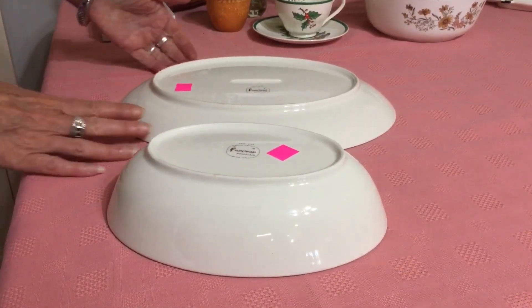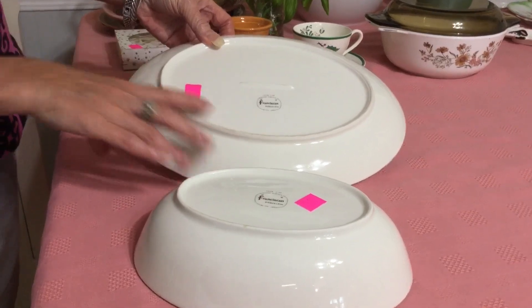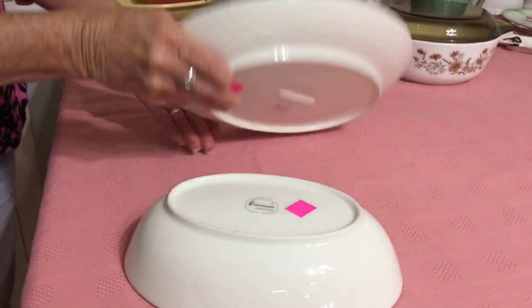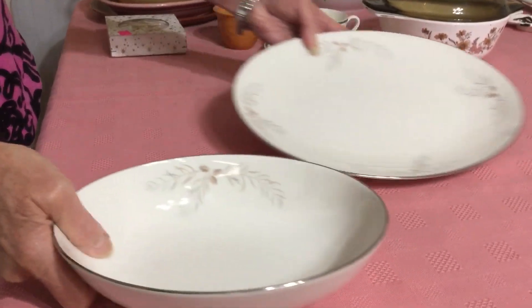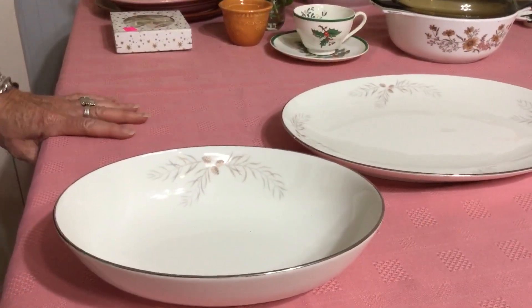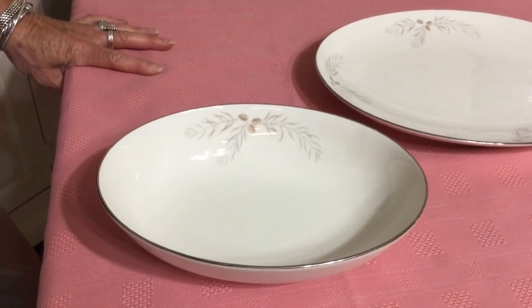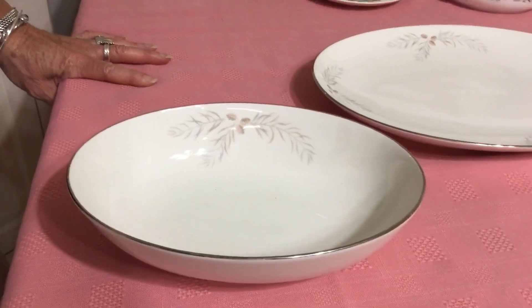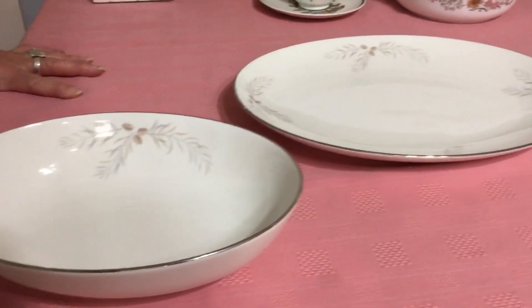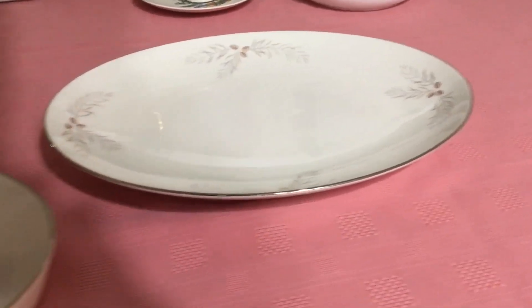I found these at the Enjoy thrift store — two really pretty pieces of Franciscan porcelain. The pattern is Snow Pine, produced in 1961 and only 1961. I usually find the earthenware; I don't think I've ever found Franciscan porcelainware before. We'll see how this goes — I'm going to list these for $25, and if they sell, maybe I'll go back and see if there's anything left there.